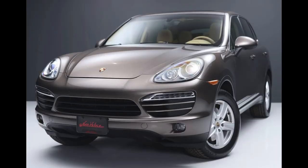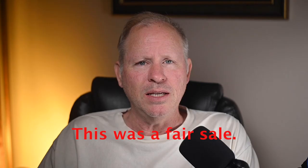In sales today on Bring a Trailer, an Umber Metallic 2012 Cayenne with 96,000 miles from a great seller sold for $25,500. A nice car.